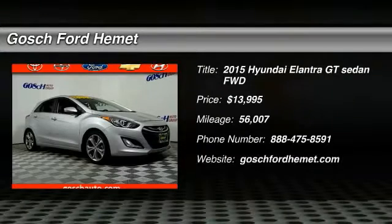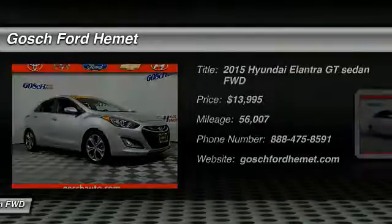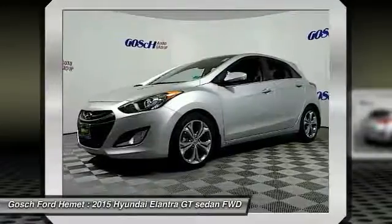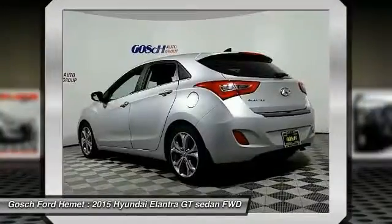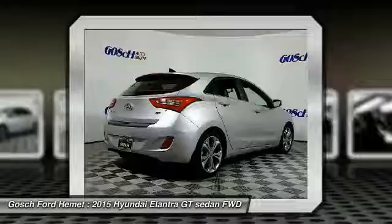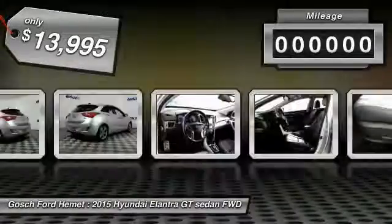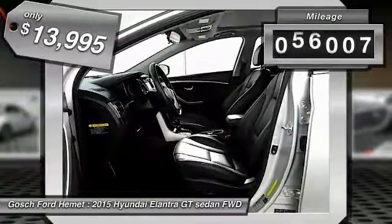Stop by and take a look at the 2015 Elantra. The Elantra boasts the most interior room in its class and gets an exceptional 35 miles per gallon. With its luxurious standard features, the Elantra is an easy choice and is priced below $15,000. This vehicle has less than 60,000 miles.